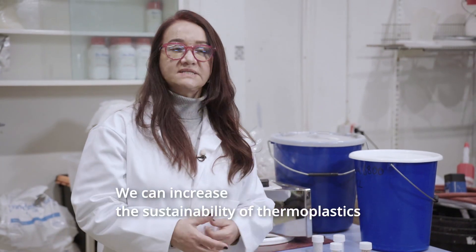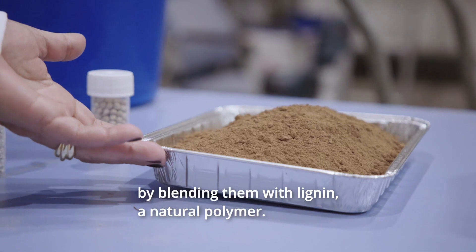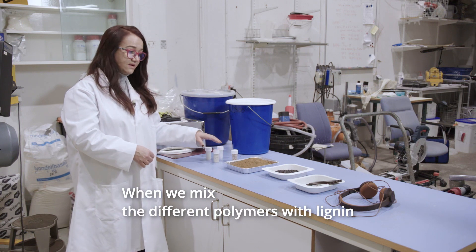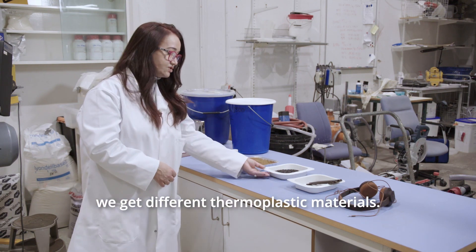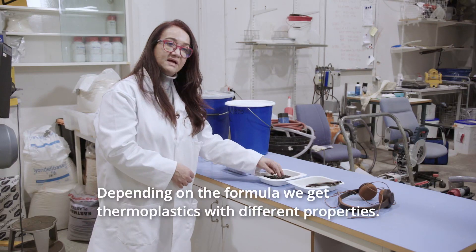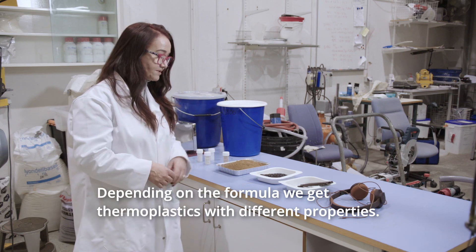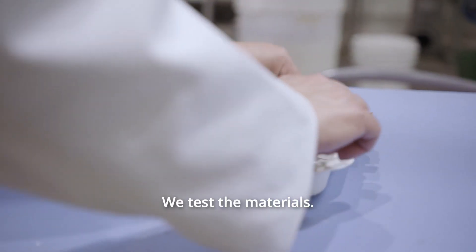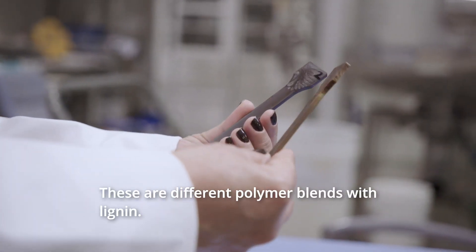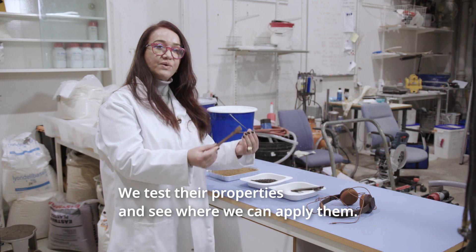We can increase the sustainability of thermoplastics by blending them with lignin, which is a natural polymer. When we mix different polymers with lignin we get a different thermoplastic material, and depending on how we do the formulation we get thermoplastics with different properties. We do testing of specimens — these are lignins with different polymers — and we test them for properties to see where we will apply them.